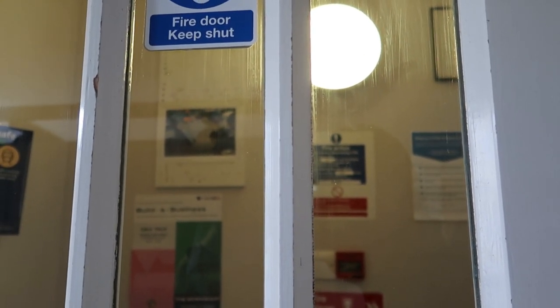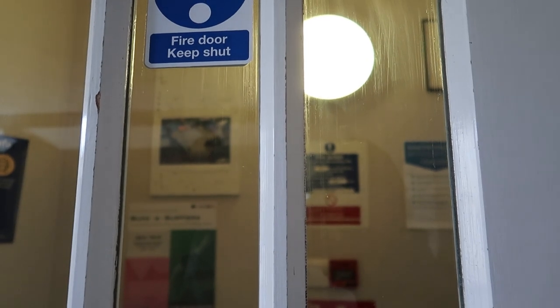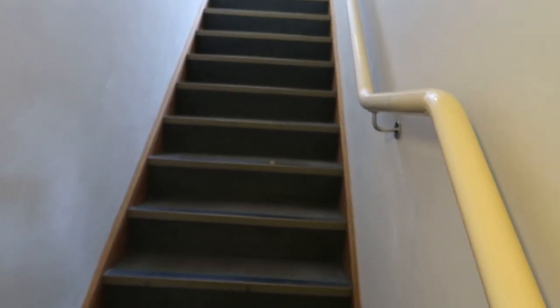So again there's a code that you have to press before you can get in the door, which is kind of good for security I guess. And up I go up the stairs.